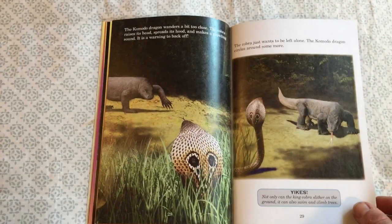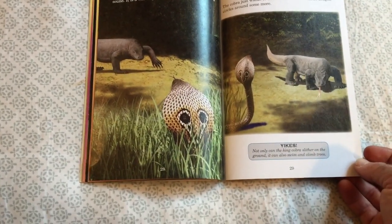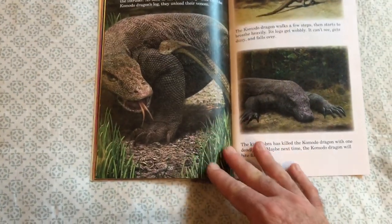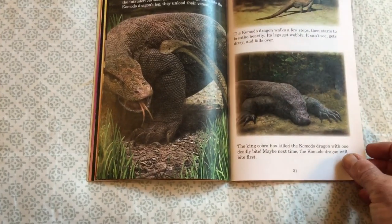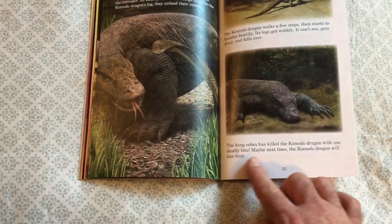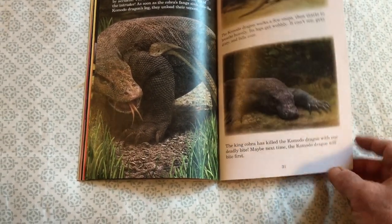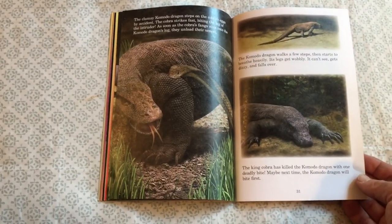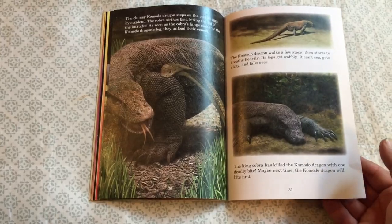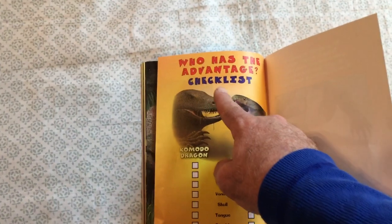They talk about these two creatures dueling or fighting, what it would look like, and at the end it tells you: the king cobra has killed the Komodo dragon with one deadly bite. Maybe next time the Komodo dragon will bite first. Very interesting — so the king cobra wins.